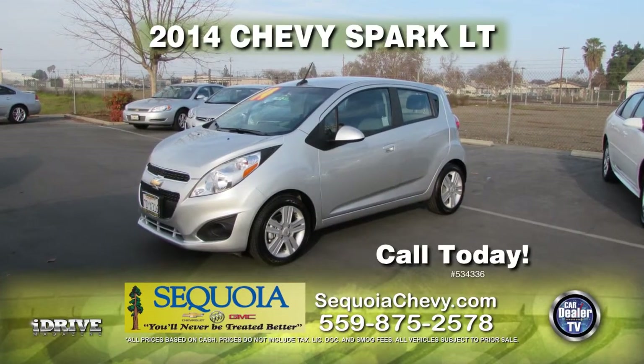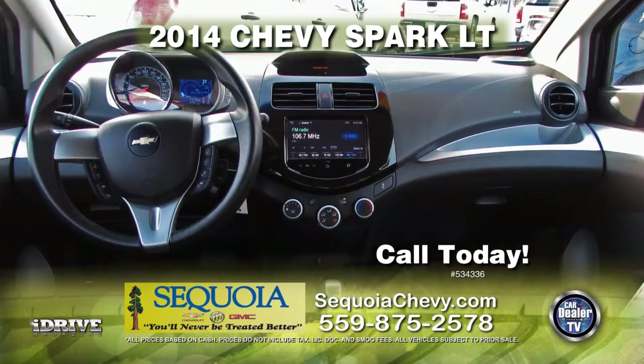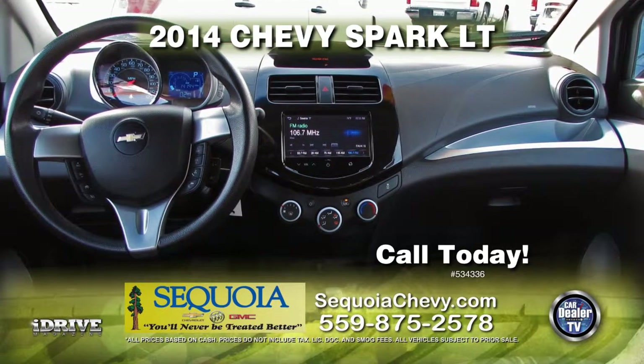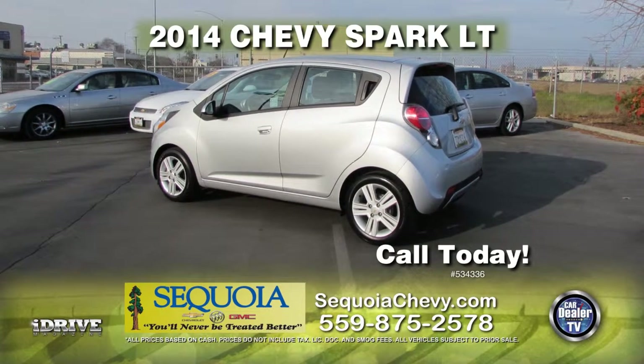Up next from Sequoia Chevrolet, it's a 2014 Chevy Spark LT. This vehicle is nicely equipped with keyless entry, automatic transmission, power door locks and power windows, rear spoiler, and tinted windows. Call today for special show pricing.